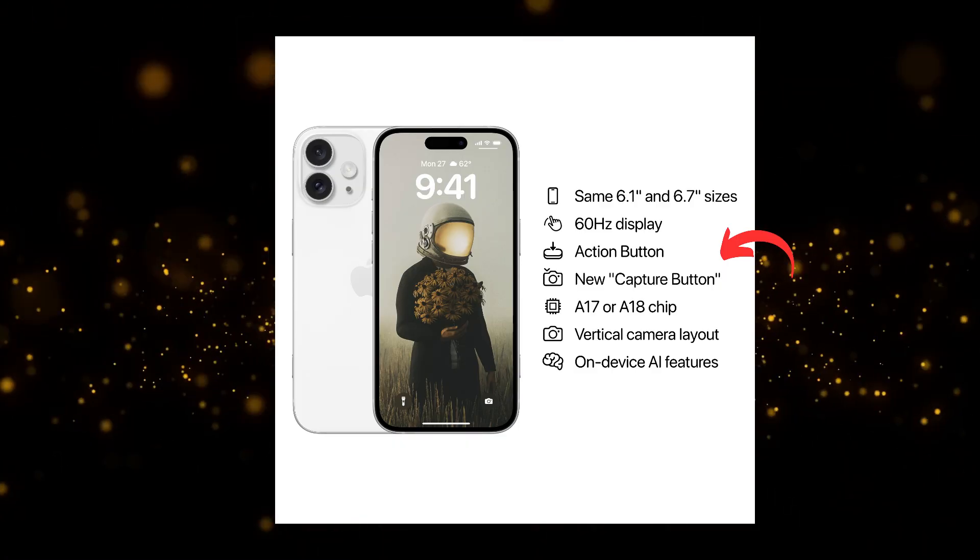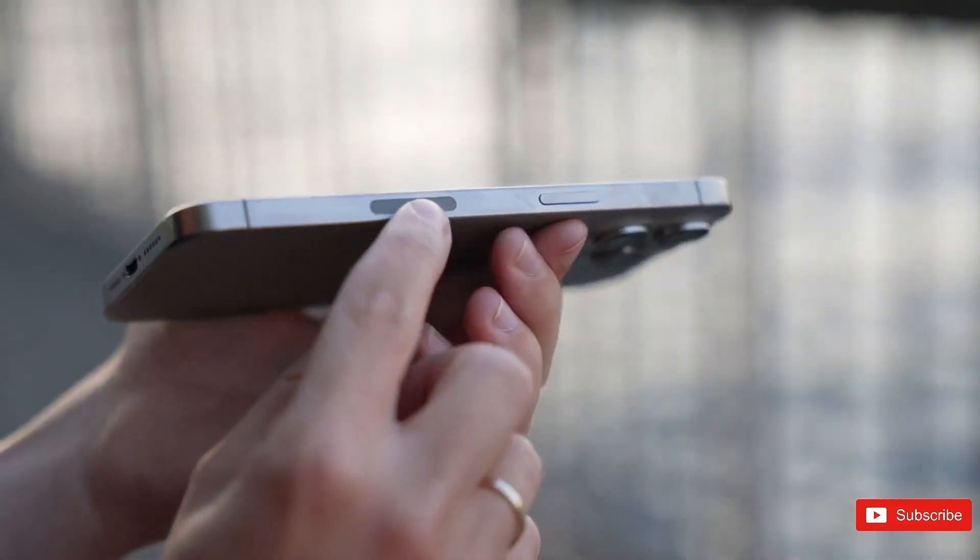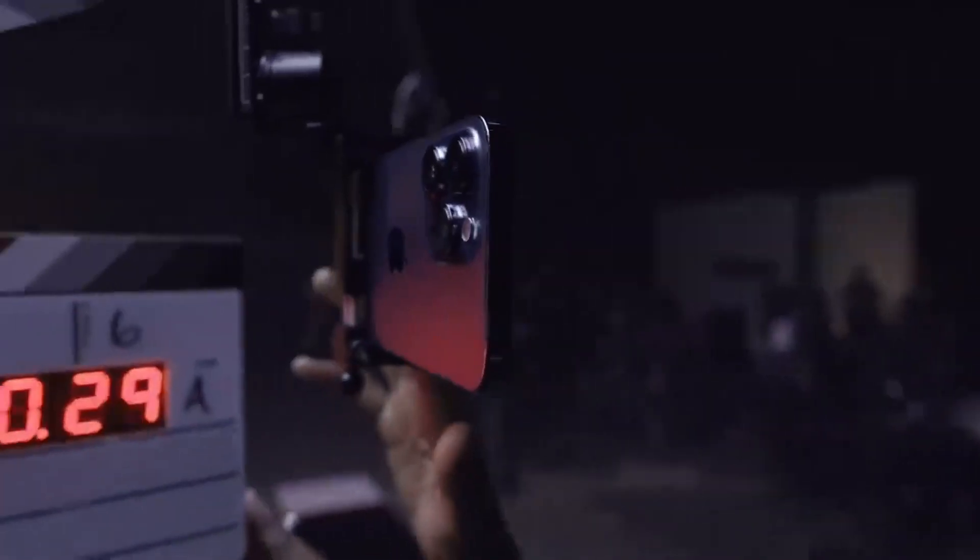The addition of a capacitive capture button is an interesting design choice, likely intended to enhance user interaction, especially in photography.